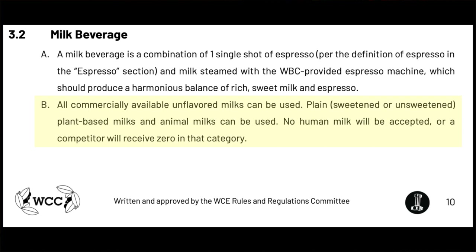The second bullet point is: all commercially available unflavored milks can be used — plain, sweetened or unsweetened plant-based milks and animal milks can be used. There's a note that no human milk will be accepted, or a competitor will receive zero in this category. Interestingly, it does not exclude any other type of animal milk.